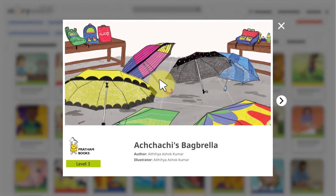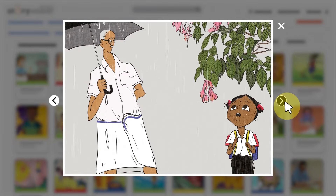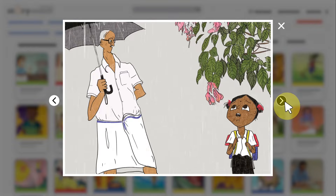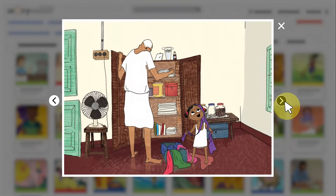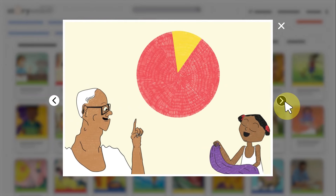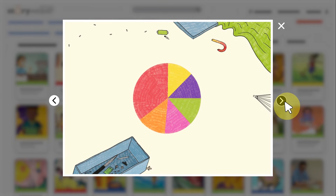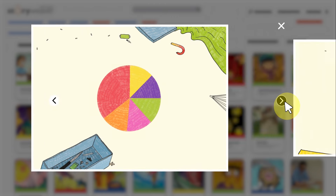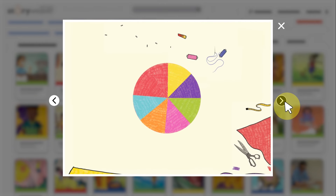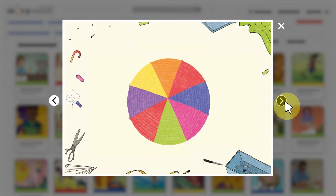'Achachi's Black Umbrella' is the story of Sayadri's grandfather who sews her an umbrella when she loses hers in school. When her achachi asks her to pick colors, the form of the umbrella dictates each segment. The different colors of the umbrella are very attractive and visually introduce pie charts. This enduring story helps children understand that just as equal triangles of cloth become segments of an umbrella, chunks of data can be represented in the form of a chart.